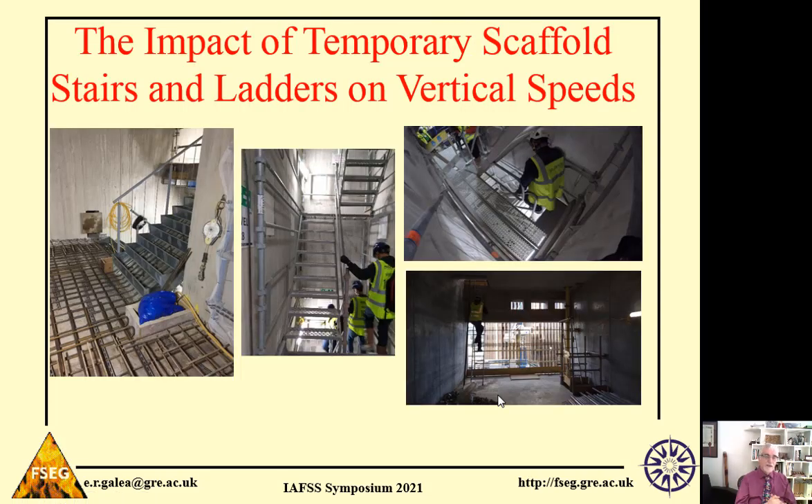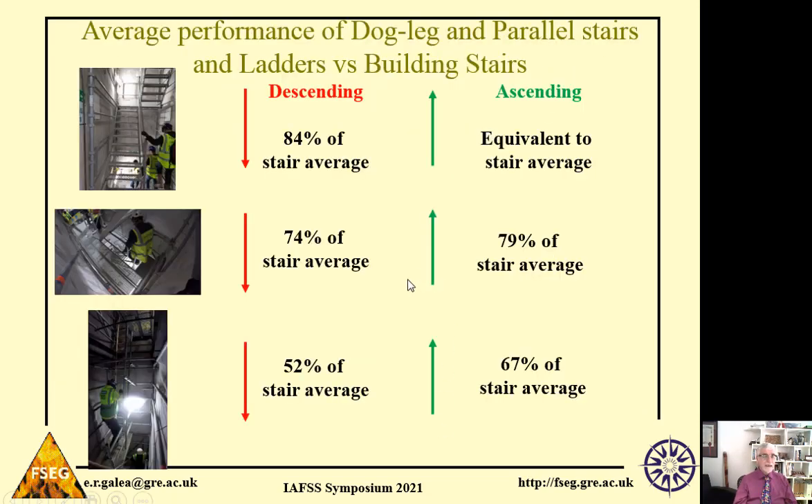The last thing examined in the walking speed trials was the speed at which workers could go up and down temporary stairs. Comparing temporary devices against the average speed on a regular building stair, for scaffolding stairs arranged in a dogleg arrangement, the typical speed descending is about 84% of the average regular stair descent speed, whereas ascent speed was about the same as regular building stairs. For ladders, descent speed is about 50% and ascent speed is about 67% of a standard stair.